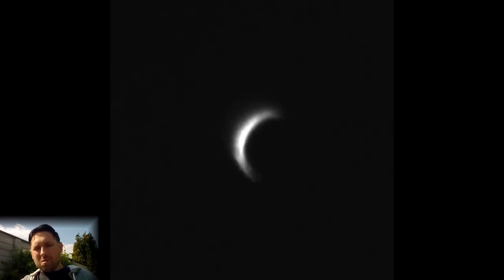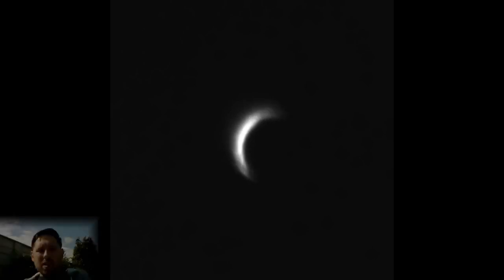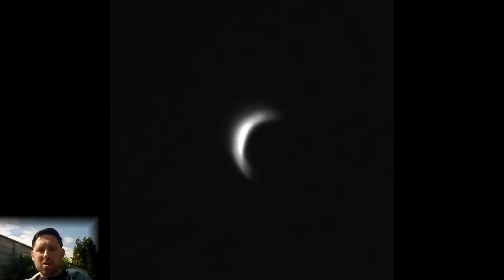However, I have managed to capture the clouds of Venus — some of the shades of Venus — as shown in this linked video. As you can see in this video, Venus is showing a crescent phase.